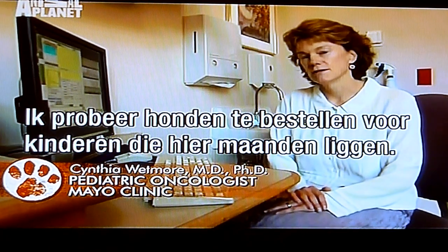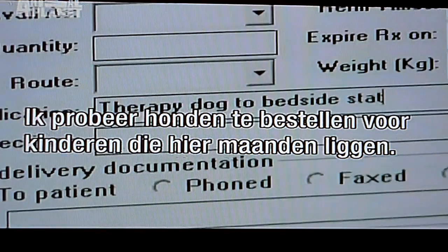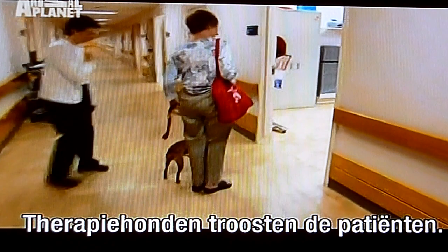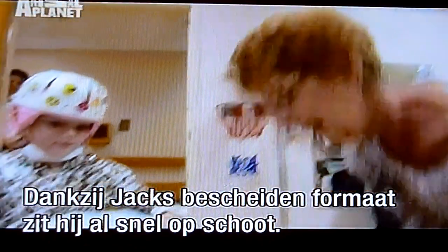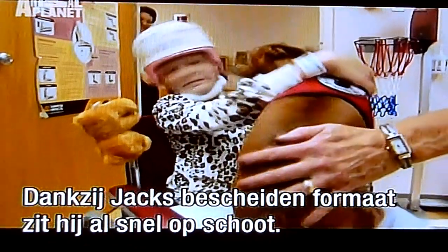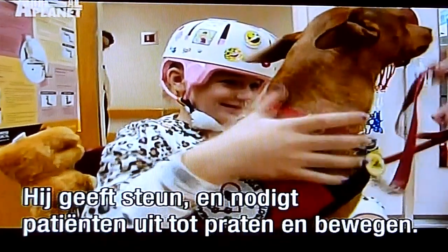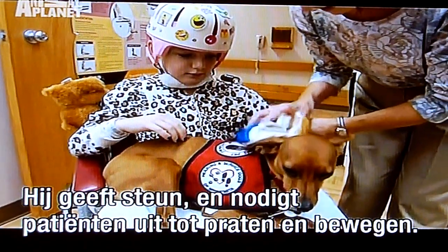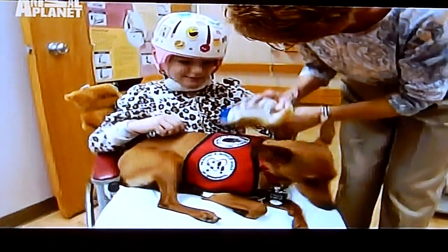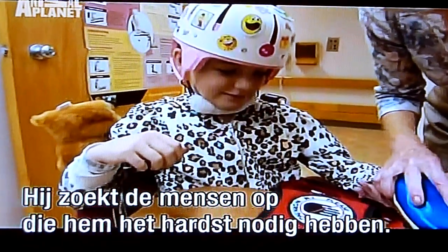Doctors routinely try to order dogs to the bedside. For children that are in the hospital for months at a time, therapy dogs are a soothing presence for the patients. Jack's unassuming size gets him up onto laps pretty quickly, and he can go beyond just lending emotional support, motivating patients to speak and move. He seems to seek out the people who need him the most.